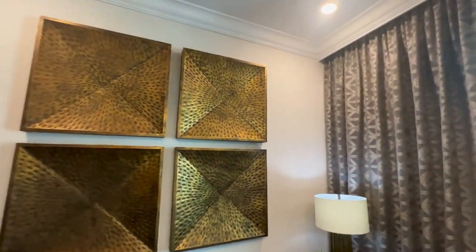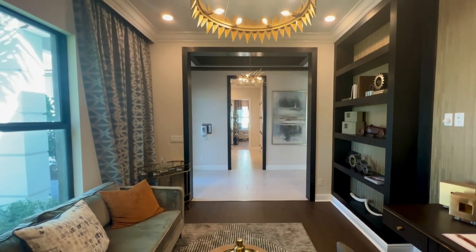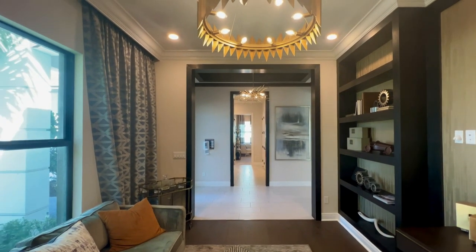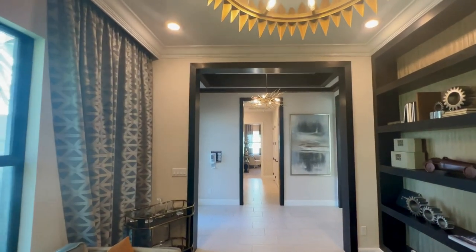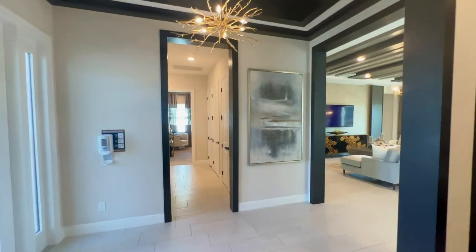They never put the standard tile in their model homes. Right here is the den — it's right off the front door. The den is 13 feet 10 inches by 11 feet 5 inches. You can close this off and make it a media room, an office — there's so much you can do with this room.